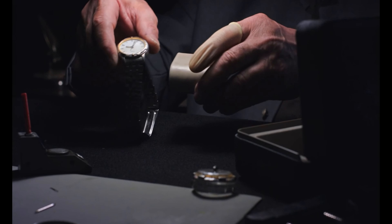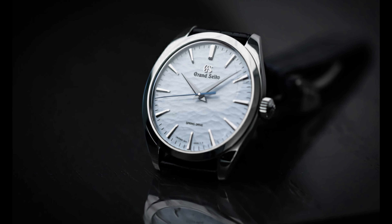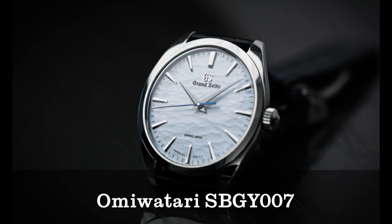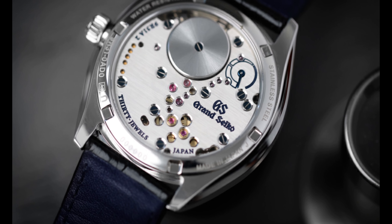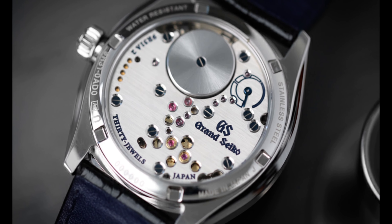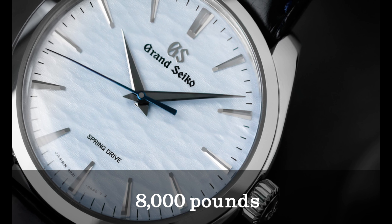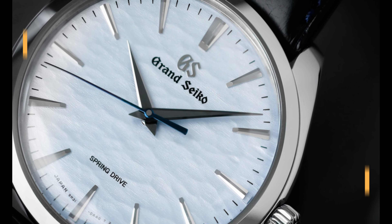When we think about value in the watch industry, we often think about how cheaply we can get a watch without compromising quality. However, Grand Seiko's Omiwatari SBGY-007 can still be considered a good value, even at a higher price point. Despite its cost of almost £8,000, the watch offers a great deal of value when you consider what you get for the price.